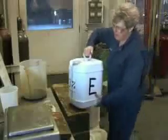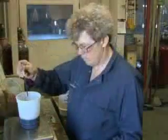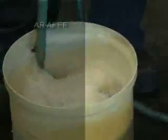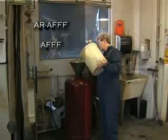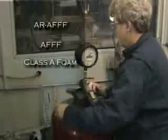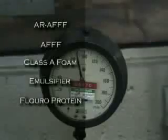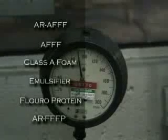The first step in the testing process is premixing foam solutions to their specified concentrations in water. The general types or families of foams tested included: alcohol-resistant aqueous film-forming AR-AFFF foam, a traditional aqueous film-forming AFFF foam, a Class A foam intended for fires involving ordinary combustible or Class A materials, an emulsifier, a conventional fluoroprotein foam, and an alcohol-resistant film-forming fluoroprotein AR-FFFP foam.